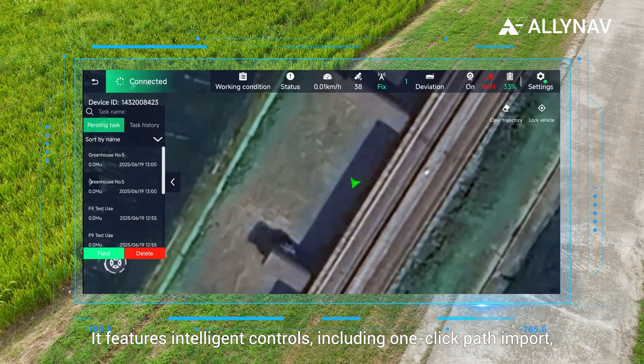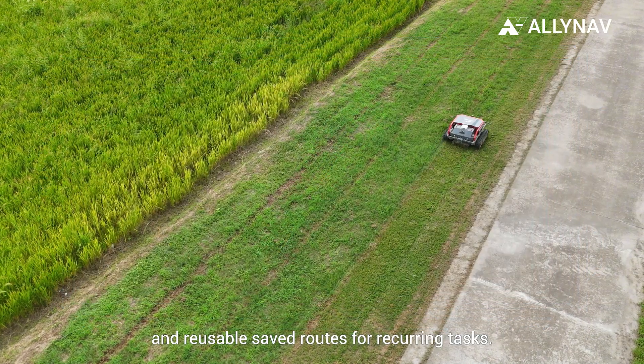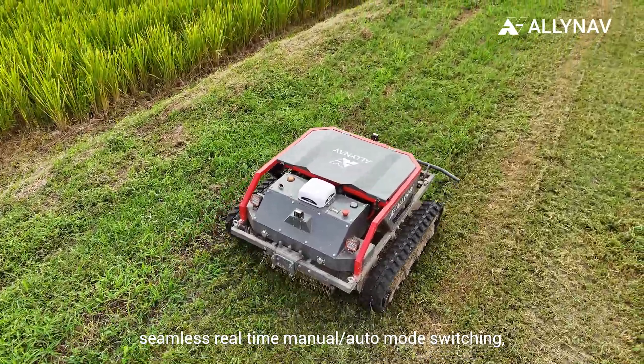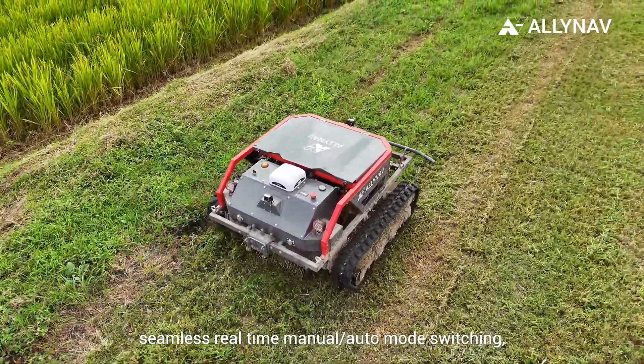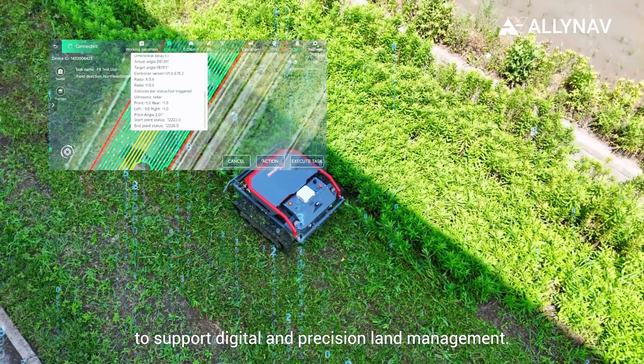It features intelligent controls, including one-click path import and reusable saved routes for recurring tasks. It offers a simplified remote interface, seamless real-time manual or automatic mode switching, and real-time operation data logging to support digital and precision land management.